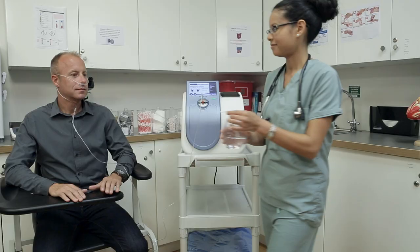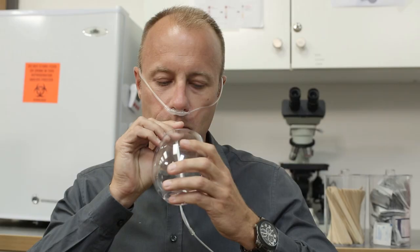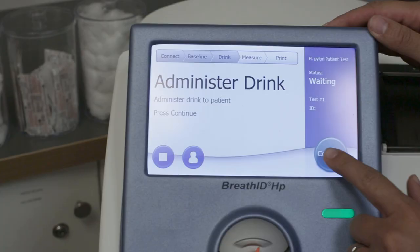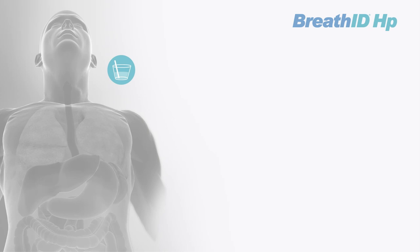Once the baseline of normal breathing has been established, the system instructs the operator that it's time for the patient to drink the glass of solution. After the patient finishes drinking, the operator presses the continue button on the touchscreen, beginning the system's measurement of the metabolization of carbon-13 urea. Progress is shown on screen. If H. pylori bacteria are present in the stomach, the carbon-13 urea is metabolized and appears in the patient's breath.